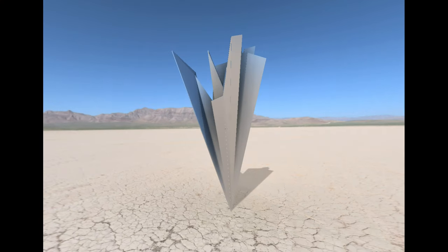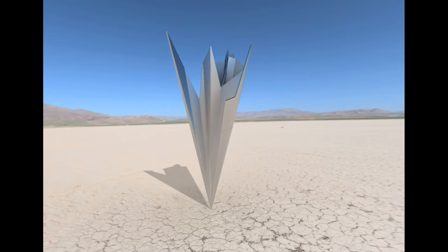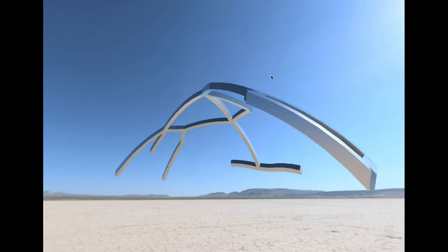I also work digitally to play with different iterations on a concept, and in the process I generate a lot of media.